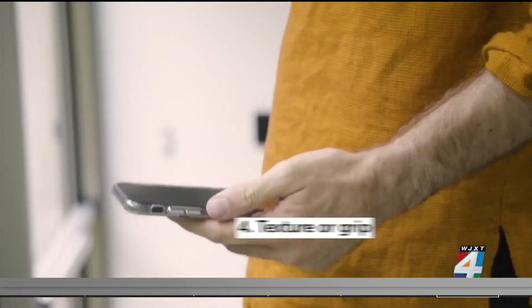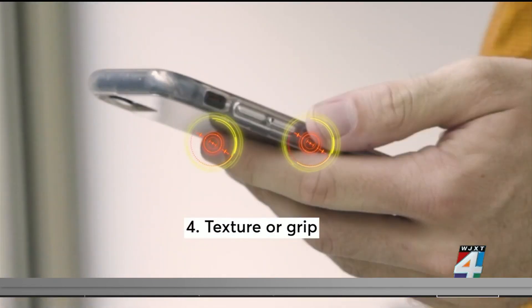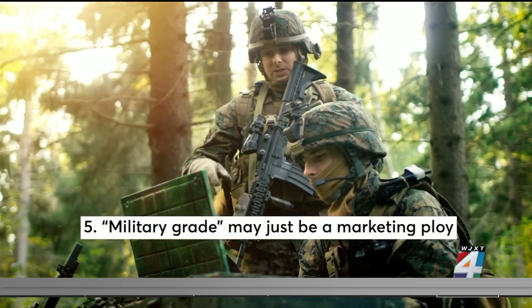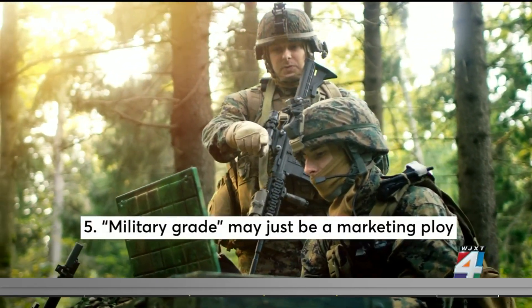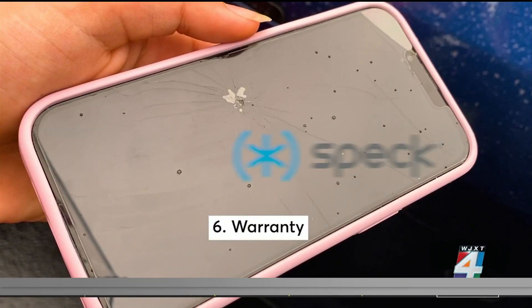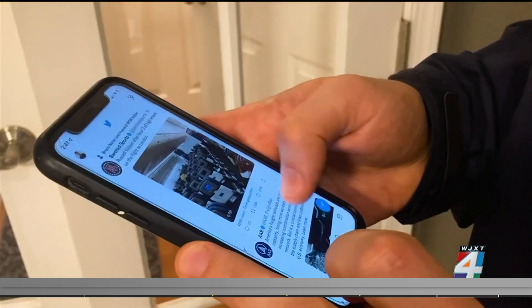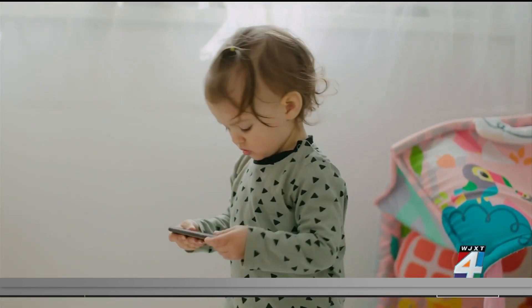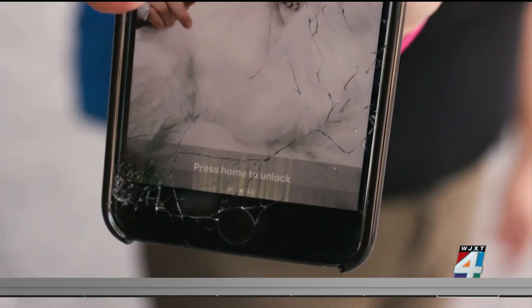Also consider a case with texture or grip so your phone is less likely to slip out of your hands. Remember that "military-grade" may just be a marketing ploy for some cases. Look for a case with a warranty — OtterBox, LifeProof, and Speck all offer them. As for screen protectors, if you have reason to think your screen is in danger, it may be worth considering.